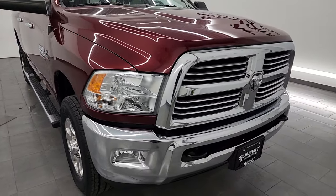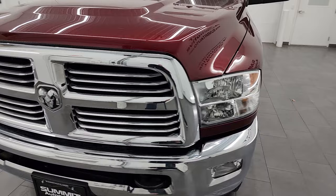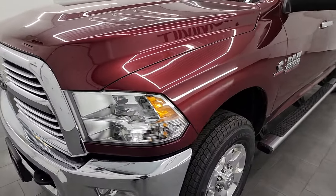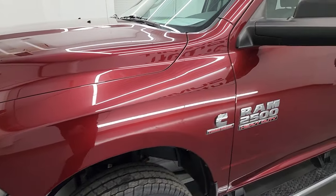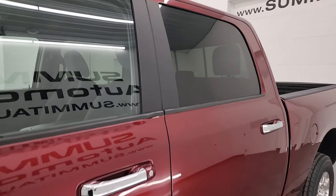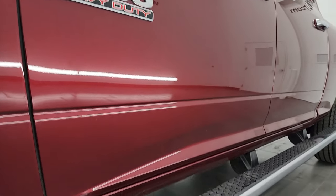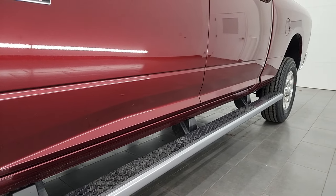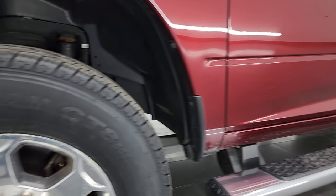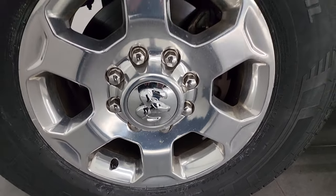I'm going to go all the way around in this video — inside, underneath, start it up, take a look under the hood, show you all the options, and give you the most accurate representation of the truck. The color is Delmonico Red Pearl Coat. I shoot all my videos in 4K. If you like the video, consider subscribing to the YouTube channel and click the bell for notifications, giving you access to one of the largest catalogs of heavy-duty truck walk-arounds on YouTube.